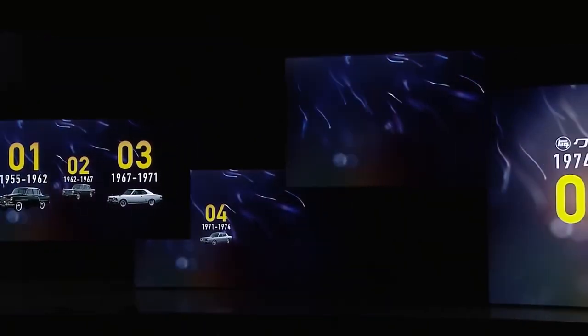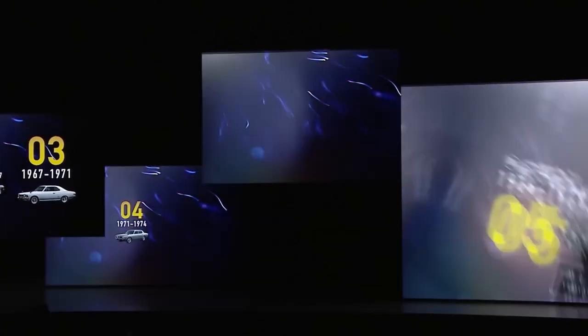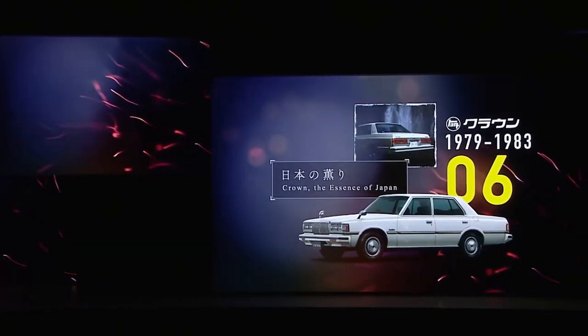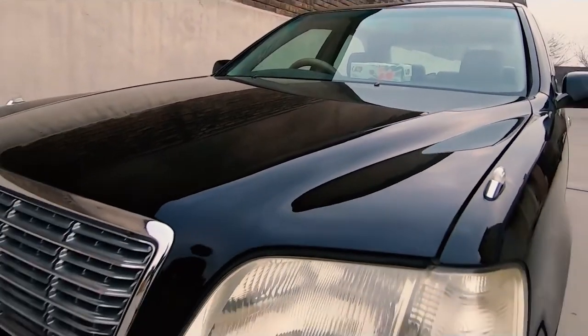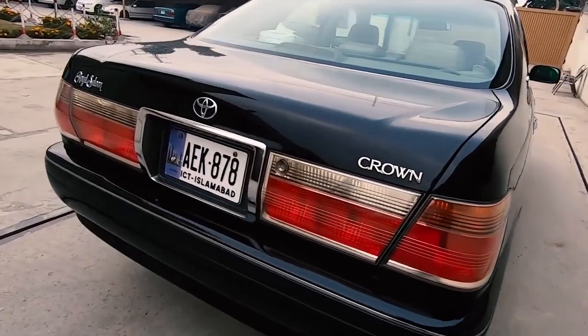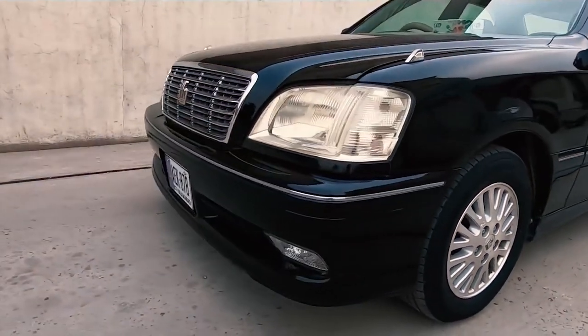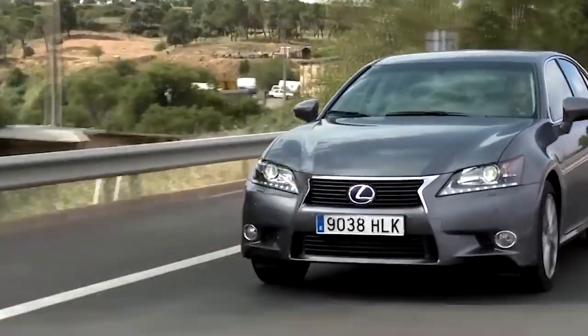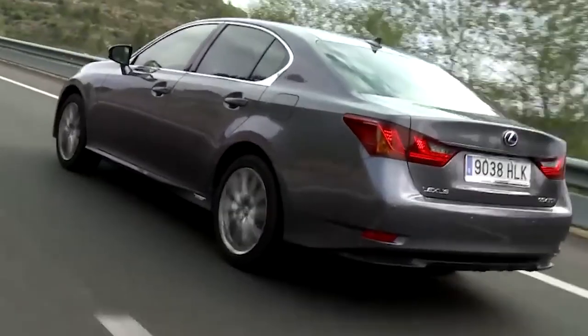Comparable to a Japanese E-Class, the Crown has gone through 15 generations in its native country and is renowned for introducing new technologies to the Toyota lineup, providing escorted transportation for dignitaries, and operating as a taxi. From 1958 through 1972, Toyota distributed it in the country. Since then, the Lexus GS, which used Crown chassis and powertrains, has been the closest we've come to it.